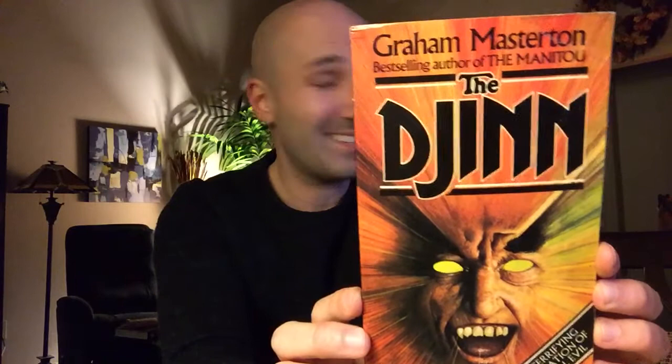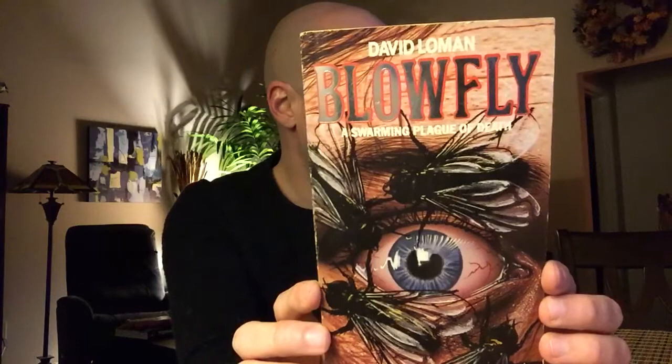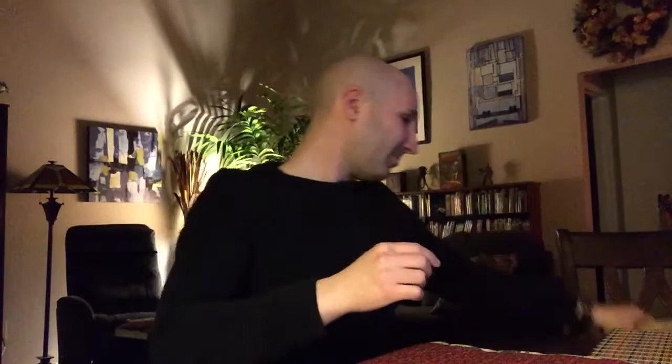Next we've got a Graham Masterton book — I love Graham Masterton. This is The Djinn, published by Star in 1978. Next up we've got Blowfly by David Lohman, published in 1984. A lot of animal attack books were just being pumped out in the UK and the US — after James Herbert's The Rats, that just kind of opened the floodgates and you had every variety of animal and insect making it onto those grocery store racks.